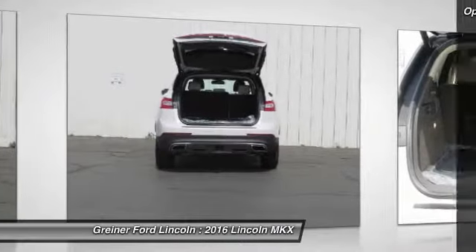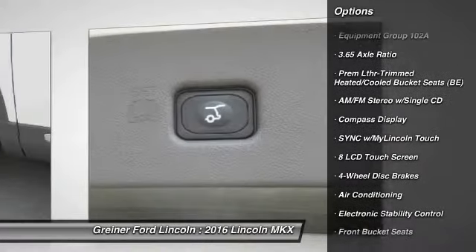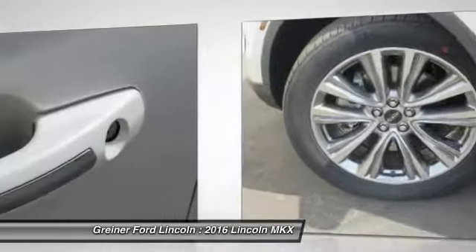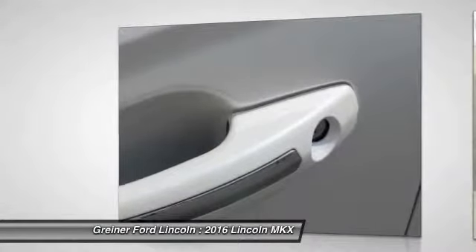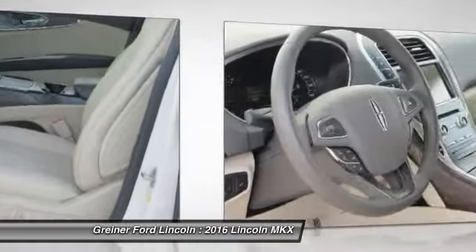Here are some of this vehicle's great options: navigation system, traction control, power passenger seat, dual airbags, air conditioning front, power steering, alloy wheels, four-wheel disc brakes, active suspension system, and electronic stability control.